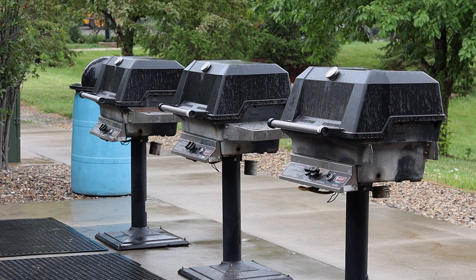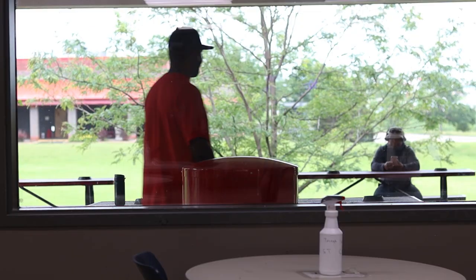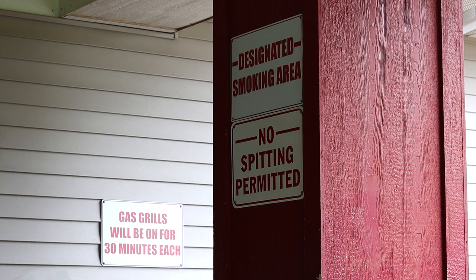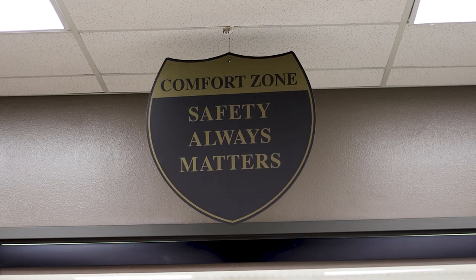If you have any special dietary needs, please let a member of the staff know when you arrive. Please remember that smoking is not allowed indoors. Designated outdoor smoking areas are provided. Alcohol and weapons are strictly prohibited.